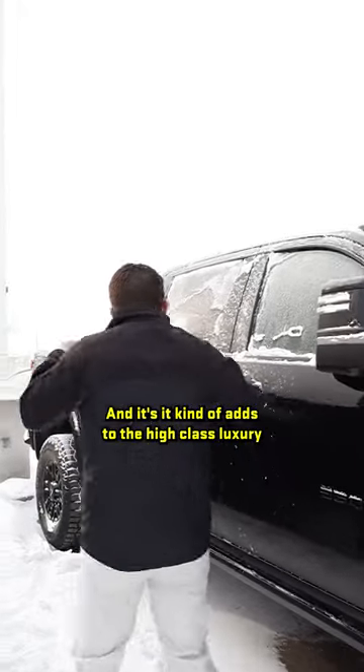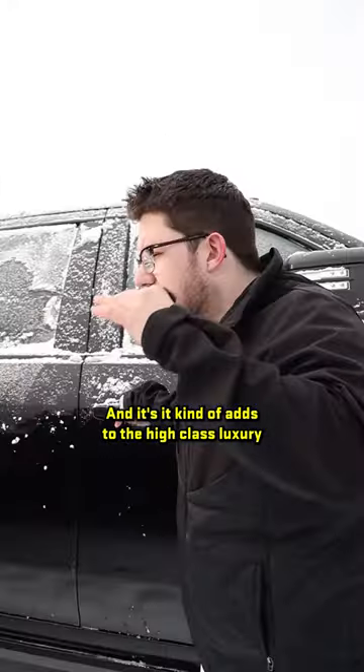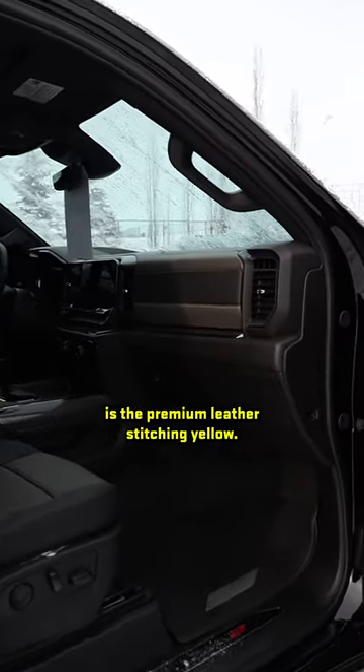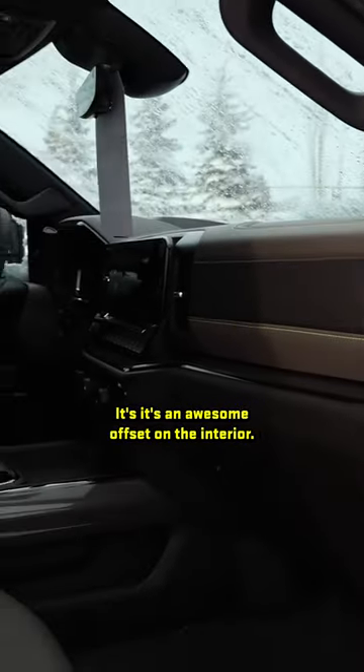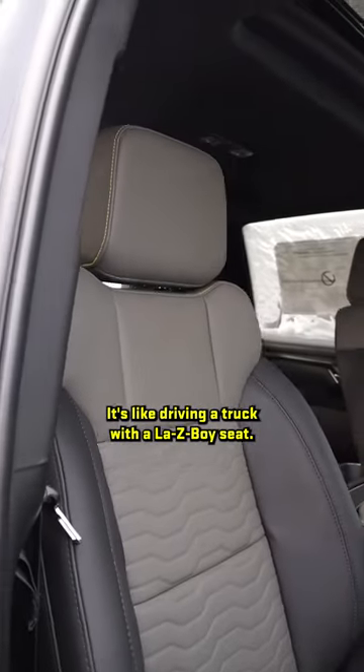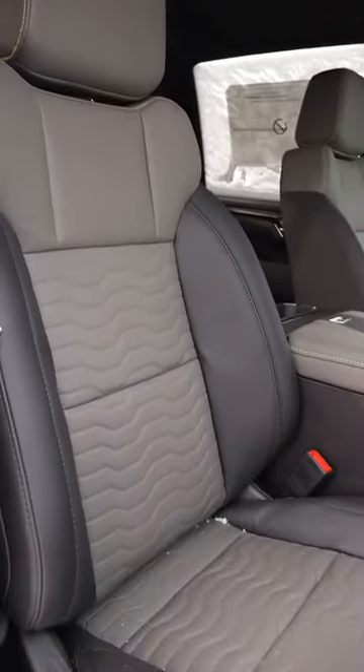Something that's also really cool and adds to the high-class luxury feel of the ZR2s is the premium leather stitching in yellow — it's an awesome offset on the interior. It's like driving a truck with a La-Z-Boy seat.